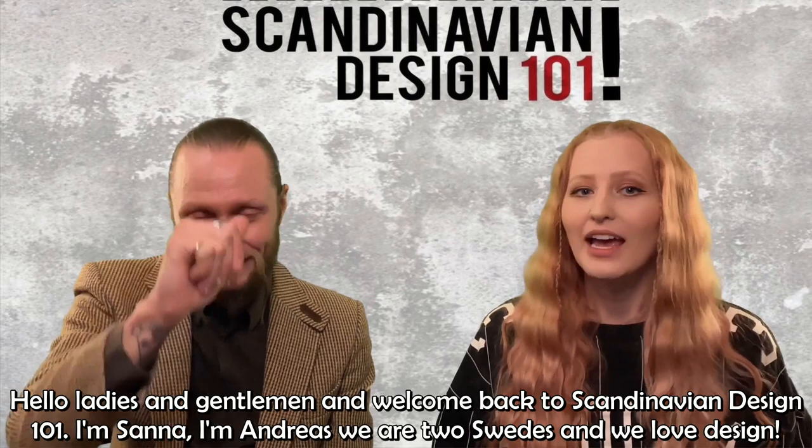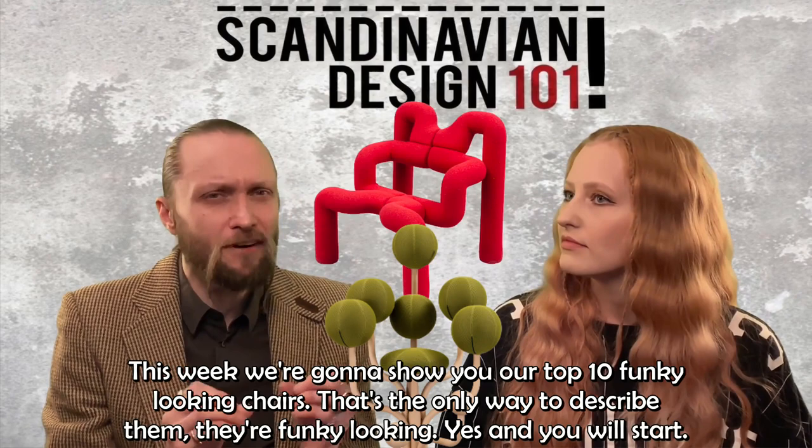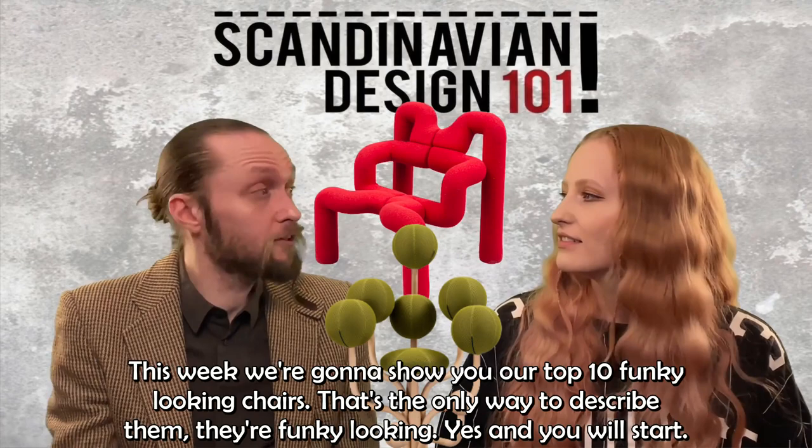Hello ladies and gentlemen and welcome back to Scandinavian Design 101. I'm Sanna, I'm Andreas, and we're two Swedes who love design. This week we're going to show you our top 10 funky-looking chairs. That's the only way to describe them — they're funky looking, and you will start.